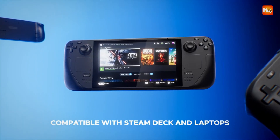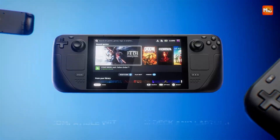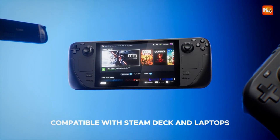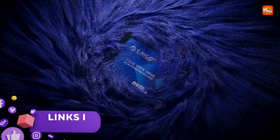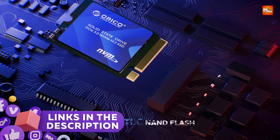In this guide, we'll take a look at the five best NVMe 2230 M.2 SSDs currently available, helping you find the perfect upgrade for your needs. Links to all products are mentioned in the description below. Let's get started at number 5.